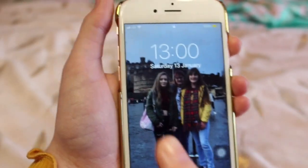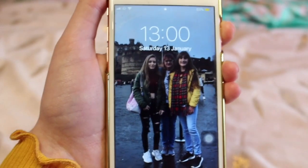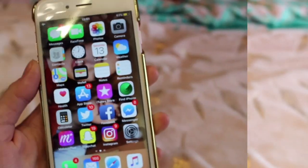For my lock screen picture I have a picture of me, my mum and my sister at Edinburgh. I love this picture just because we're all in it together. Obviously my dad isn't in there because he took the photo, but I just love this picture and it's really cute.